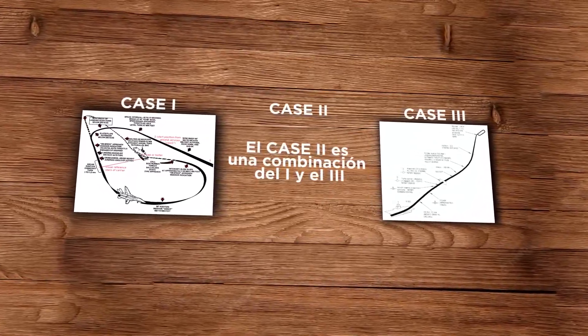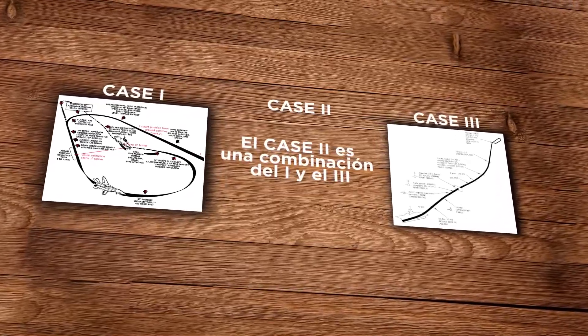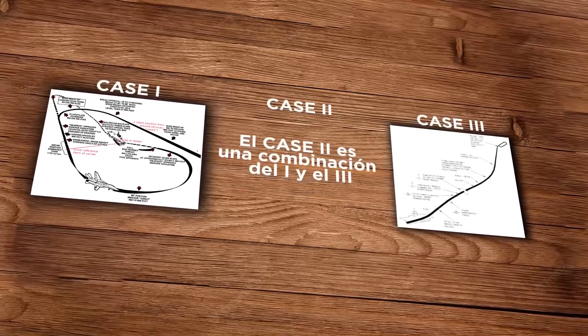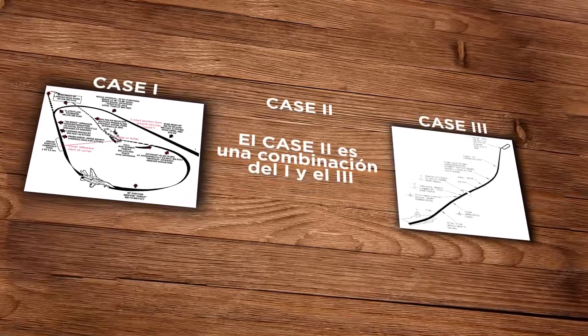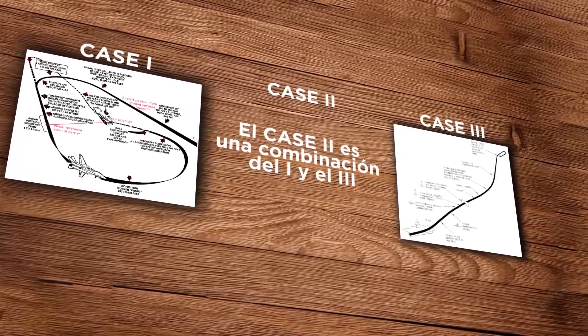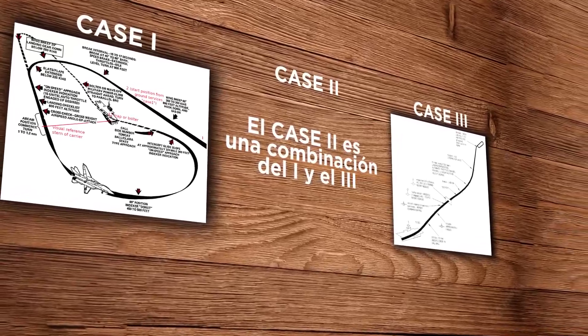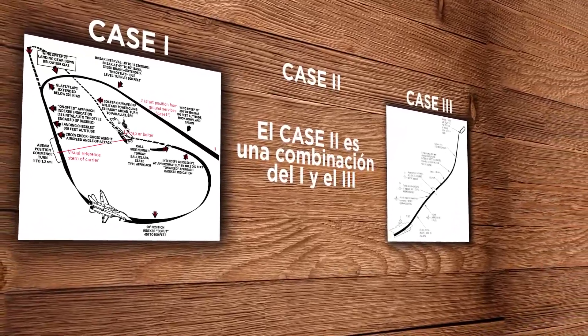Case 1 for days with good weather, Case 2 for days with low visibility, and Case 3 for days with no visibility or nighttime. In this video we are going to explain in detail the first one, because by understanding one the others are also understood, and really the first one is the procedure you can see in most videos of fighter pilots approaching the ship.